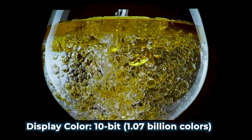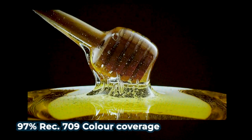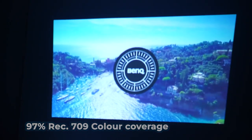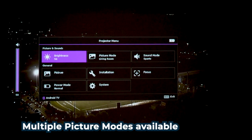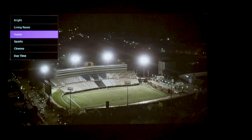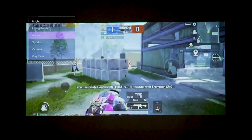Is mein 10-bit color display hai. This is great because ye support hai for 1.07 billion colors. 97% coverage hai for REC 709 color space, which means jitna bhi content hai isko par play karenge, on your phone and all, will be equally enjoyable on this projector. And multiple picture modes hai — very bright, cinema, daytime, gaming, living room, sports — so you tweak the image to exactly jo aapko chahiye.